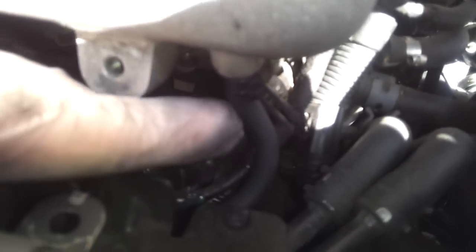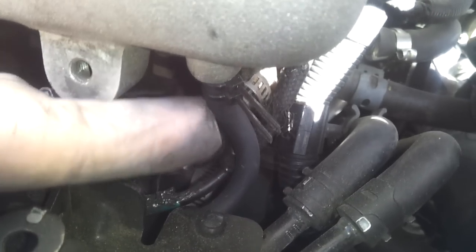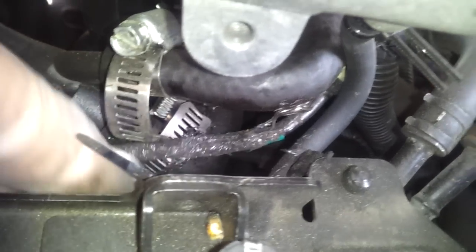I'm gonna go underneath the engine. Right here, this pipe connects to the diverter valve — it is very important. If you're getting boost ease, if you're getting that fluttering sound, that means you got a boost leak right here. It connects up to right here. This pipe right here as well can be a boost leak — it connects up to here.